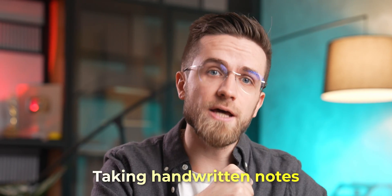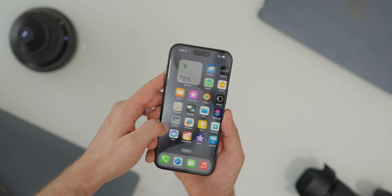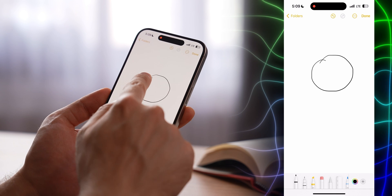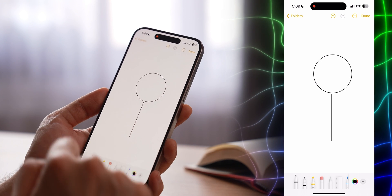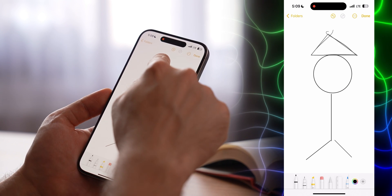Next up: taking handwritten notes. For any note, you can turn on grids and lines and then write on top of them. This feature is best for iPad users, and on iPhones you won't be able to scribble much. However, if you like to draw, you can draw from your phone. You can roughly draw a circle, hold your finger, and the phone will automatically turn it into a perfect circle. This works with all shapes and even with arrows — a very convenient way to precisely draw doodles.